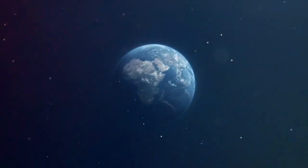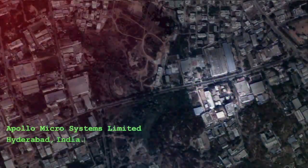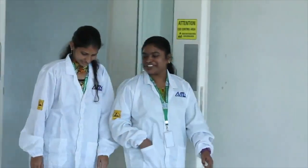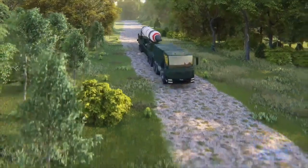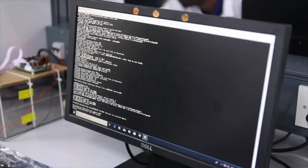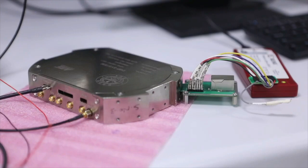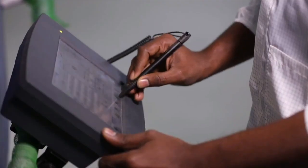Apollo Microsystems is a renowned defense systems supplier, with its design lab headquartered in Hyderabad, India. AMS is one of the first few companies to offer electronic systems for mission-critical and safety-critical applications. The state-of-the-art facility offers design, assembly, and testing as end-to-end solutions.